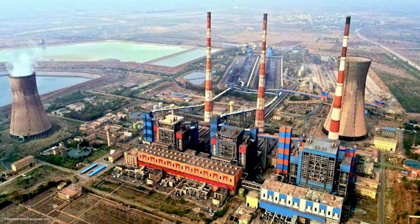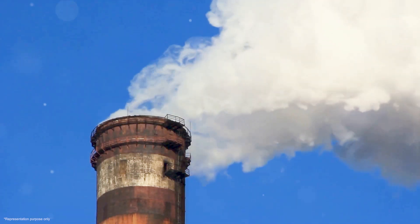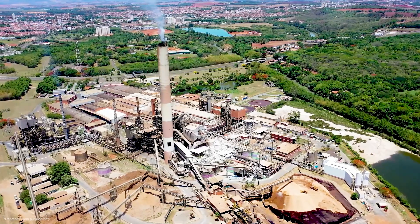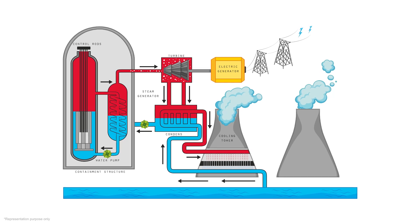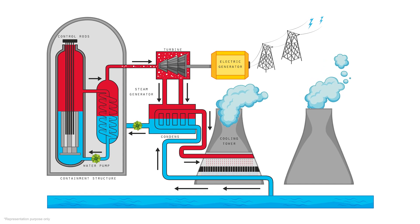This Bellari Thermal Power Plant is getting an upgrade to meet environmental standards set by the Ministry of Environment and Forests. They are installing FGD technology, which helps reduce pollution. MEIL will be setting up this special FGD plant — it's a big step towards making the power plant cleaner and safer.